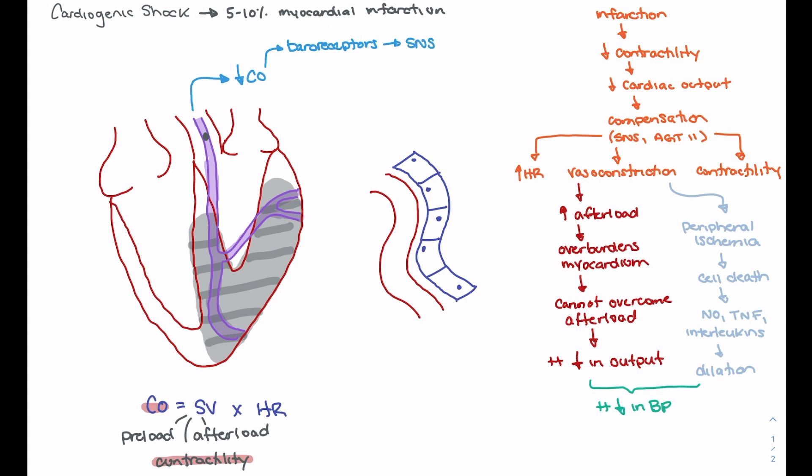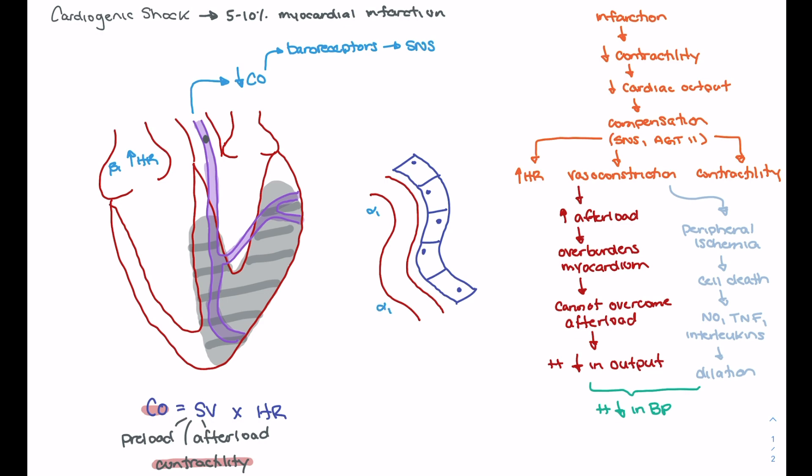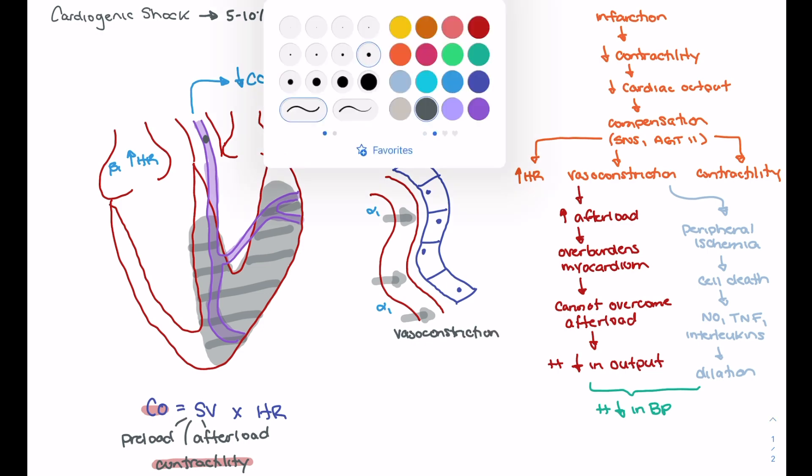The sympathetic nervous system is going to do a couple of things. One is we'll activate our beta-1 receptors in the heart and attempt to increase heart rate — so the heart will try to beat faster. The other thing is activation of our alpha-1 receptors in the periphery, which are going to lead to peripheral vasoconstriction, constricting the peripheral vessels in an attempt to shunt blood back to the heart.